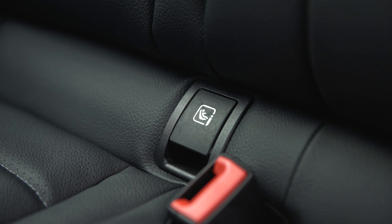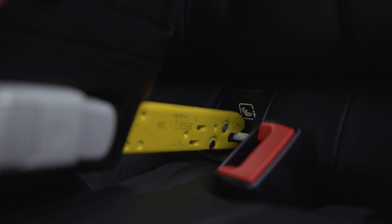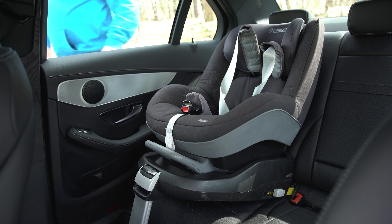The C-Class is much better for carrying a baby seat, though. It has the easiest to locate ISOFIX anchor points and there's sufficient space to deal with the actual seat or baby.